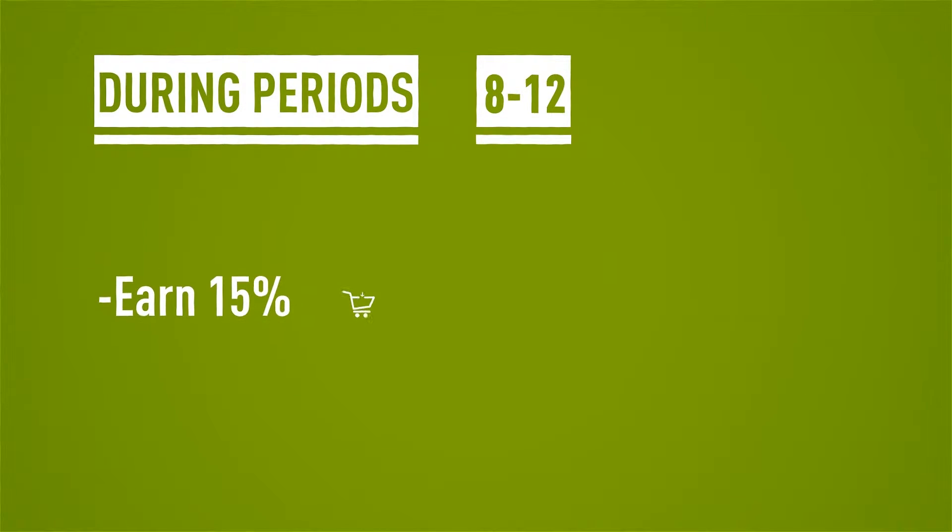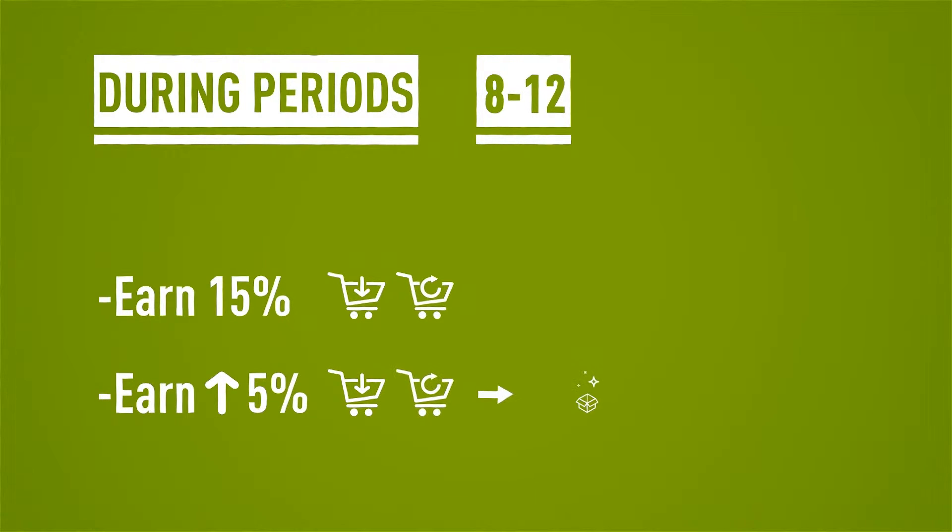During periods 8 through 12, earn 15% for all subsequent or repeat orders. Earn an additional 5% if the subsequent or repeat order is an auto ship, giving you 20% total.